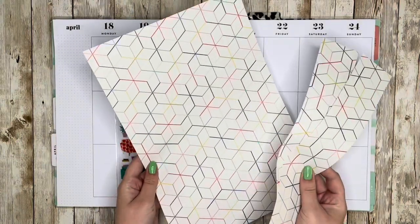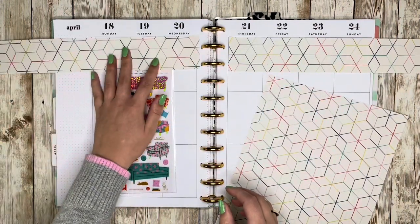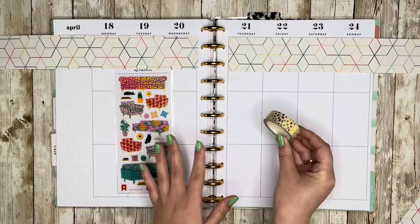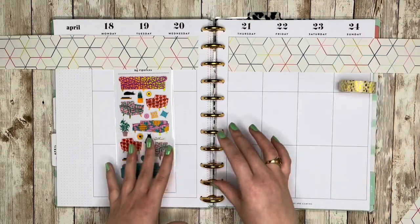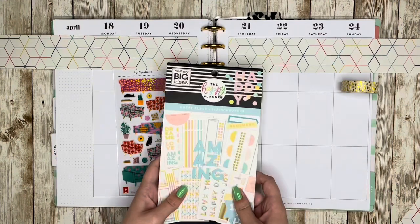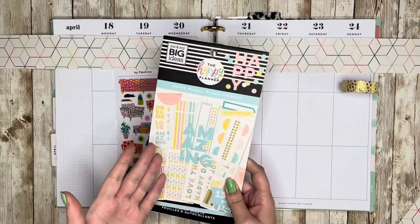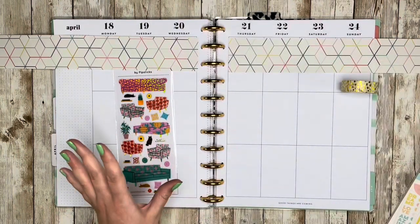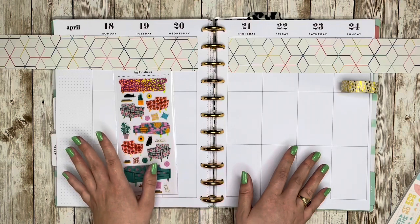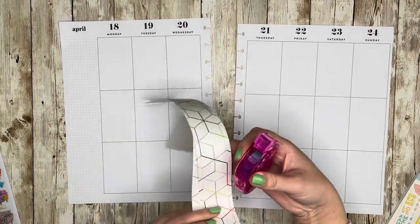I have this scrapbook paper from American Crafts and I already cut two two-inch strips of it to go along the top of these boxes. I'm thinking I might need to make it a little bit smaller. I also have this washi tape — I was thinking maybe I'd do it down below and have the couches at the bottom of the spread. I'm going to go ahead and cut the scrapbook paper down to about one and a half inches because it just feels overwhelming right now.